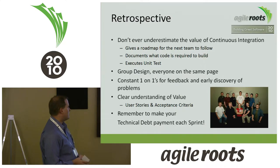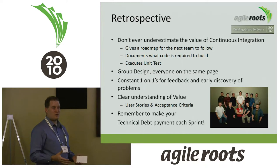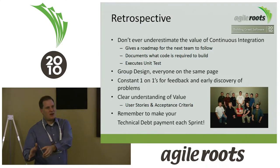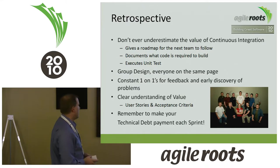Constant one-on-ones for feedback and early discovery of problems. When you have a new team or new developers, it is crucial to have almost every two weeks, if not weekly, one-on-ones for the first month or two. Understand where they're at, understand the challenges they're facing. Maybe they're put in a situation where they're not an expert. The earlier you know that, the sooner you can pair an expert with them. Or maybe you find out their passion isn't there but it is somewhere else — that open dialogue, move them to where their passion is. You'll get so much more value.